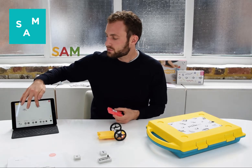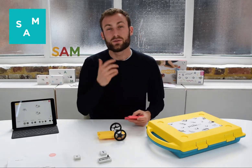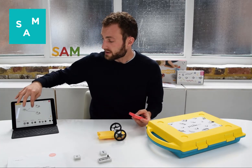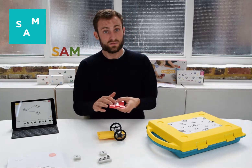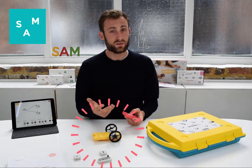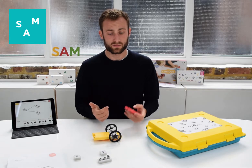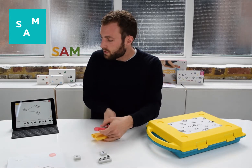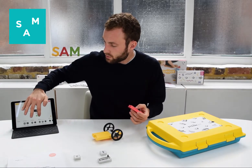We're able to use very simple projects to teach difficult concepts. Here in building this car I'm simply connecting the dots between the button and these wireless motors. But I'm understanding things like functions, variables and constants. I'm able to make the car turn around or go in a straight direction.